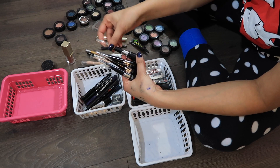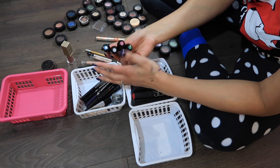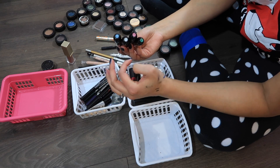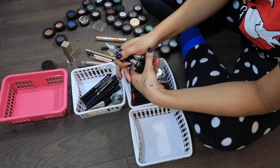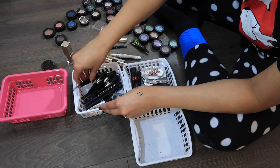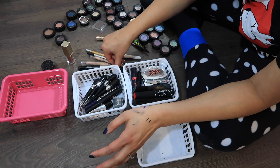Next up I've got the Lancome Grandiose eyeliners and these are also really good. I love the four different colors — I've got a blue, pink, silver, and a green. I've used them a little bit this year and I know they're still good so I'm gonna keep them, especially for springtime and maybe if I want to do some fun Valentine's Day looks.